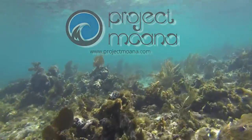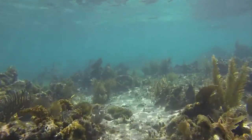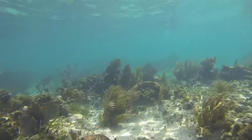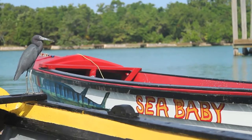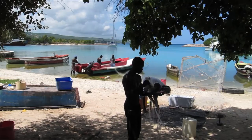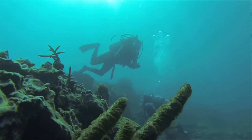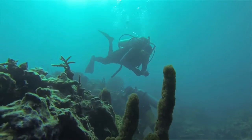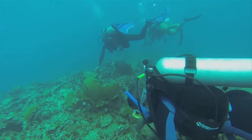Coral reefs are integral to the well-being of the ocean. They provide habitats for a large variety of organisms that rely on them as a source of shelter and food. Communities such as fishermen have understood that the destruction of corals leads to a decrease of fauna such as fish. Human beings are the primary threats for coral destruction, but here in Jamaica, they are also the primary solution.